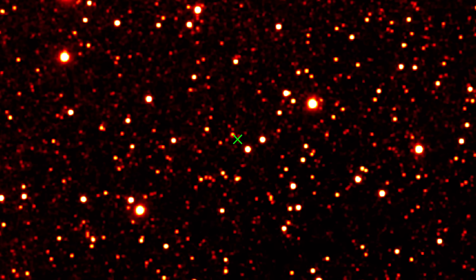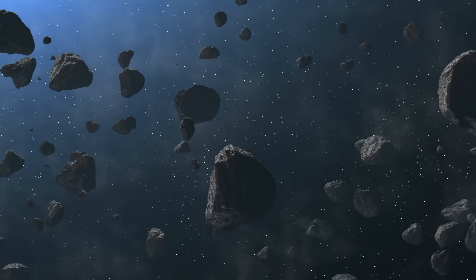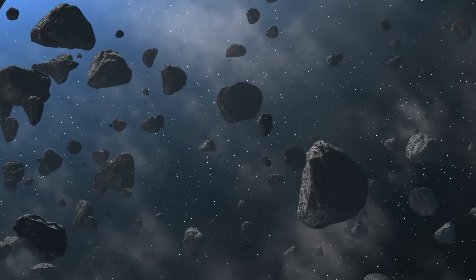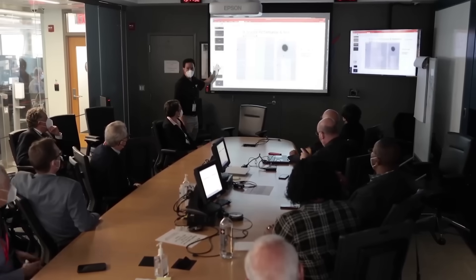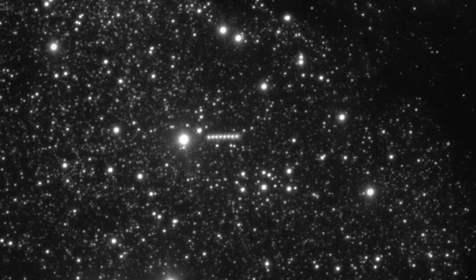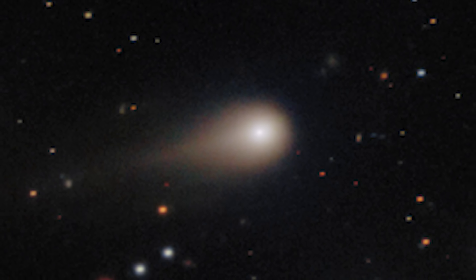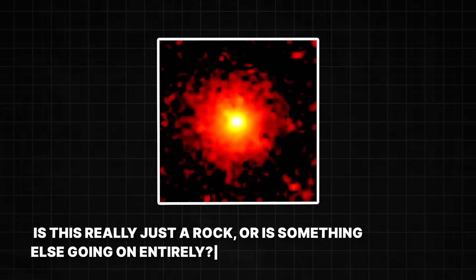This has led to some wild theories. One idea is that 3i Atlas is a fragment of a Pluto-like exoplanet — a world from another solar system shattered by a cataclysmic impact long ago — which could explain its size and unusual composition. Another theory is that it's simply a different kind of comet formed in a part of its home star system far colder and richer in CO2 than our own Oort Cloud. And then there's the truly mind-bending possibility: some scientists have quietly wondered if its strange behavior is due to its shape or structure — what if the nucleus is not a solid ball but something more porous, like a giant cosmic sponge? When all the conventional explanations fail, you have to start considering the unconventional.